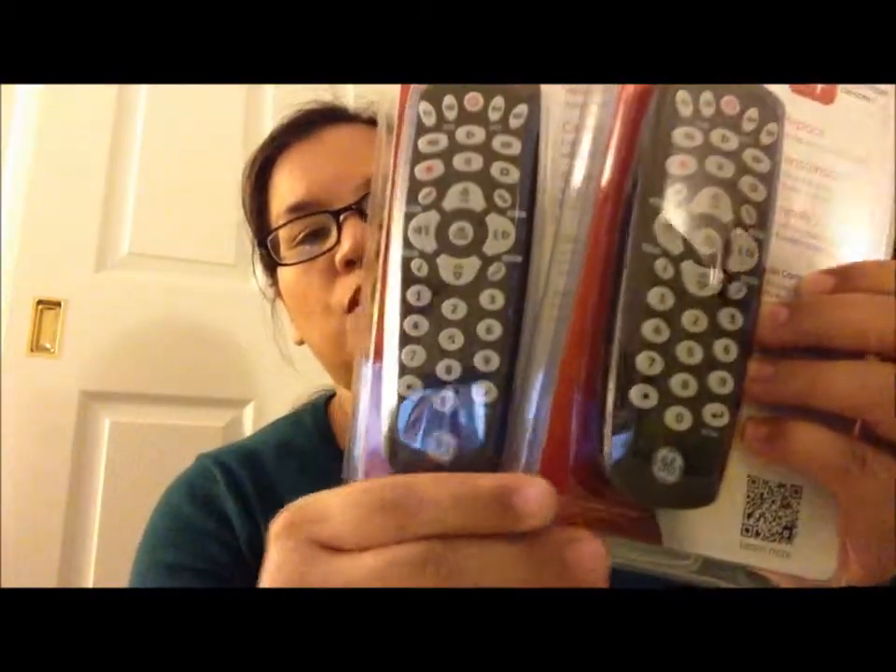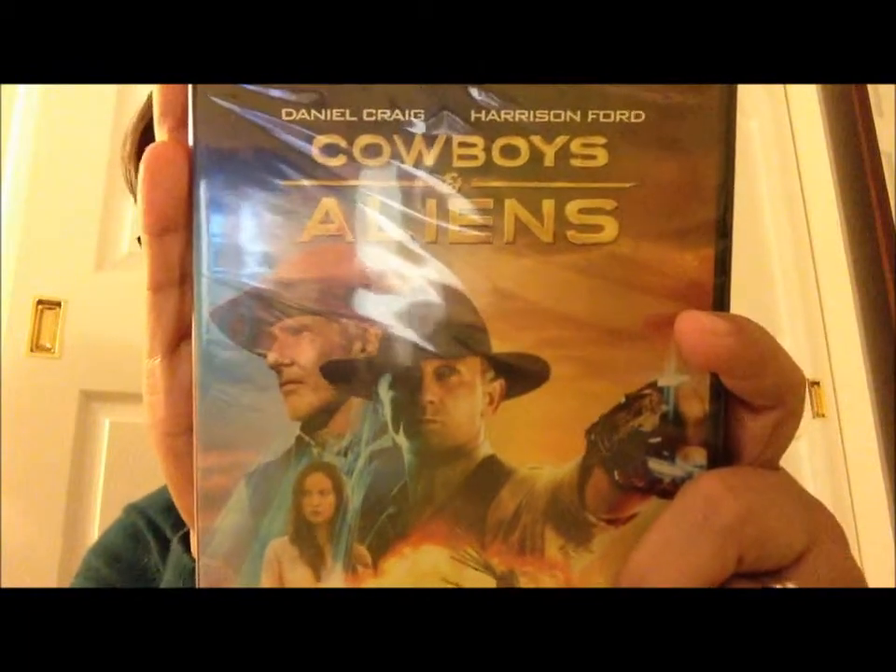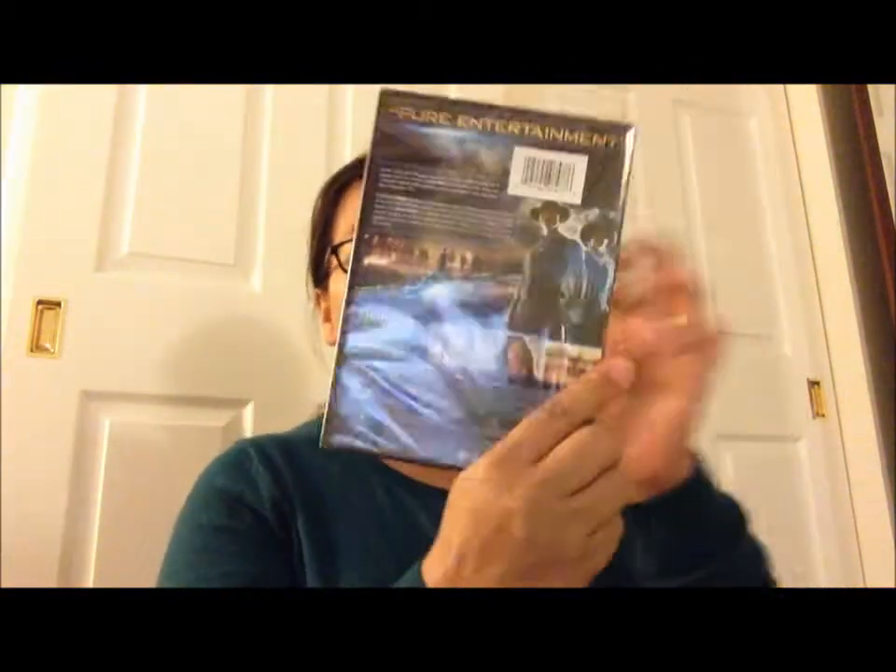So starting with Target — in this bag we picked up two universal remote controls for the TV, one for my dad's bedroom and one for my little one's bedroom because both remotes died at the same time. They were like eight dollars at Target. Then my husband grabbed Cowboys and Aliens — we picked that up for my dad because he's into Westerns and stuff like that.